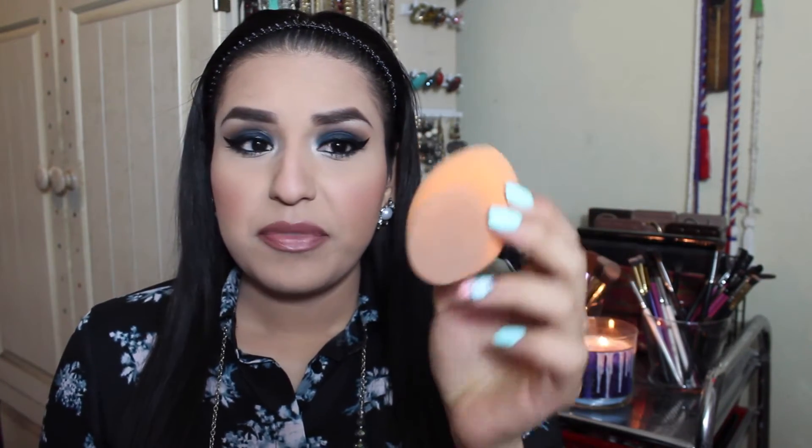I love that it has different shapes to it — a flat shape here and an oval shape for the under eyes or whatever. I use this to apply my foundation and concealer, and then the flat top I use to powder my face. It works perfectly like that. It gives my skin a flawless finish and I'm so happy I purchased this.